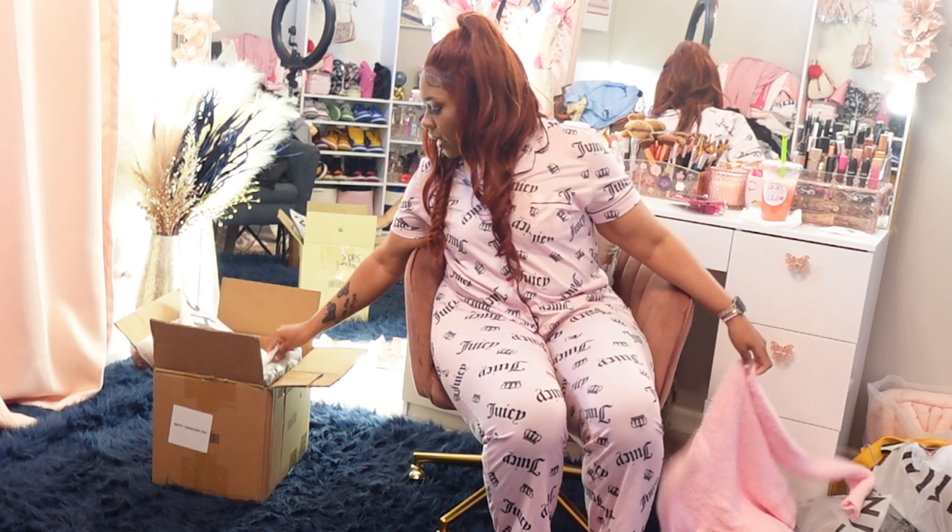I got this black tee that says 'Intent Feelings' with pink in the middle. I also got this pretty light blue shirt that says 'Los Angeles' — it goes with that purse I just showed you. It's one of those drop shoulder t-shirts, so I always size to the smallest because they run really big.